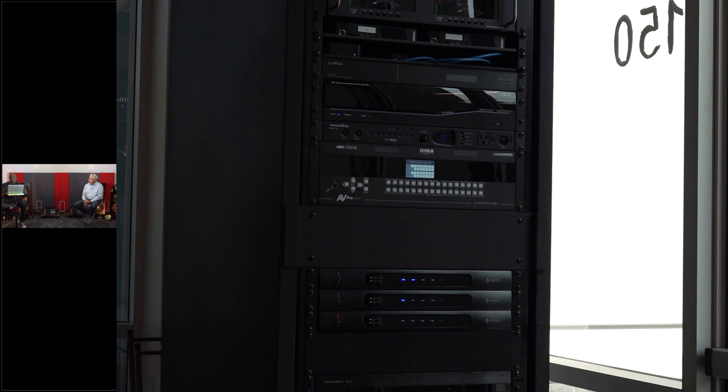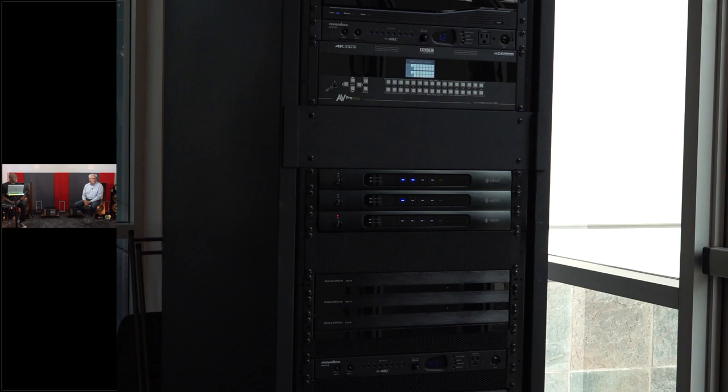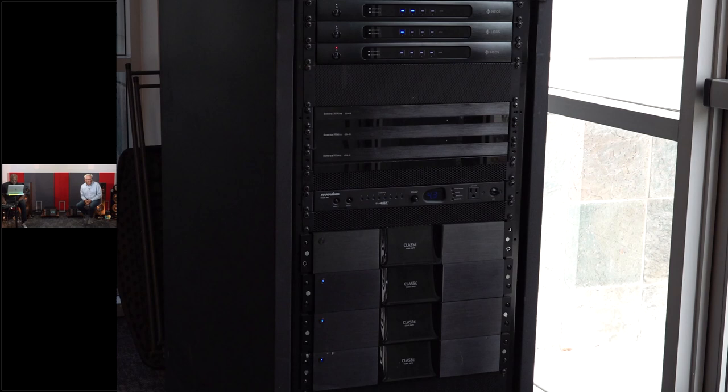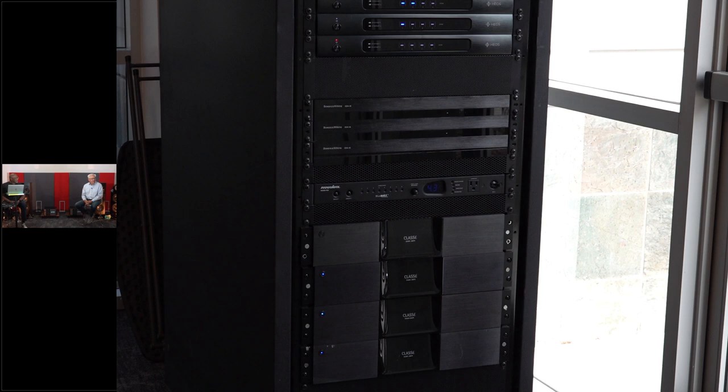At the bottom of the rack you can see some good-looking amps. Unfortunately they've been discontinued, but they're Class A amplifiers called Sigma Amp Fives — five-channel, 5 x 200-watt power amplifiers, very high performance. They're Class D, stacked one atop the next with no space in between. The only heat-sinking required is the metal in the chassis. They sound great and are super reliable, and they run really cool.